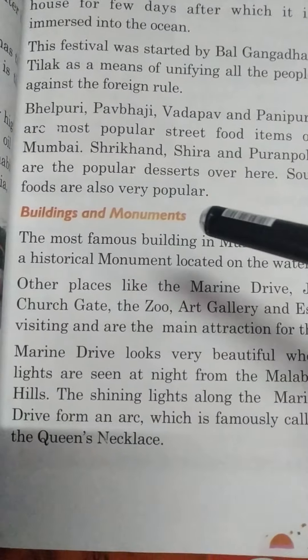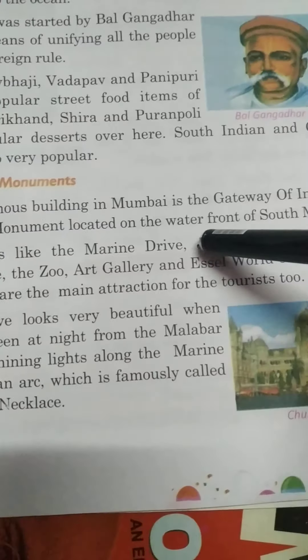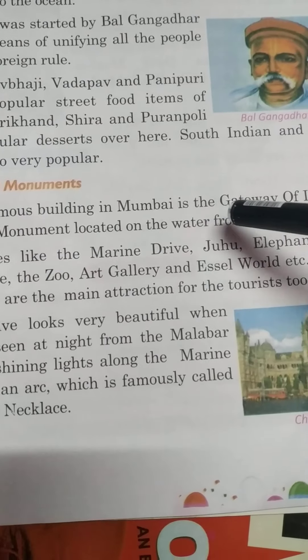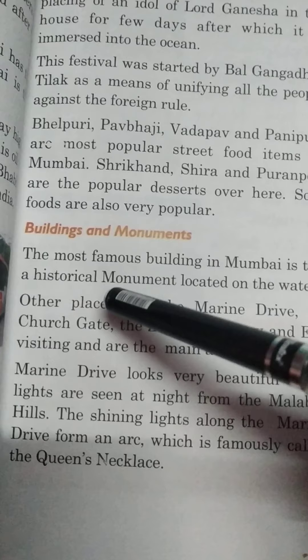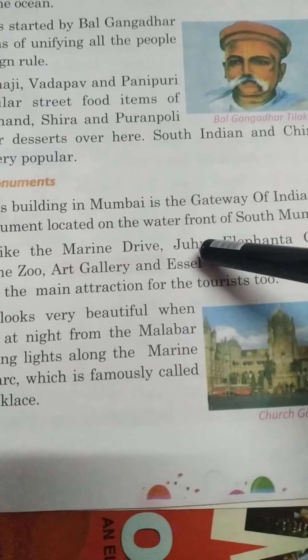Let's start buildings and monuments of Mumbai. The most famous building in Mumbai is the Gateway of India. It is a historical monument located on the waterfront of South Mumbai.